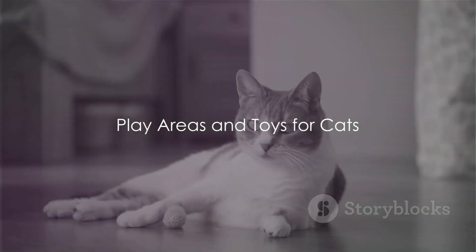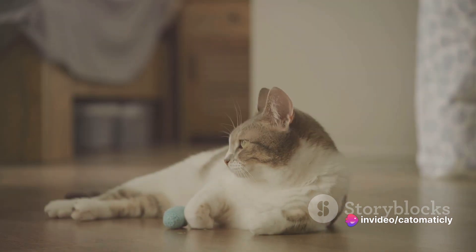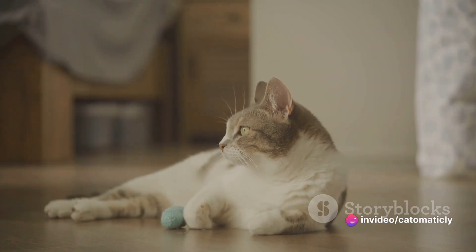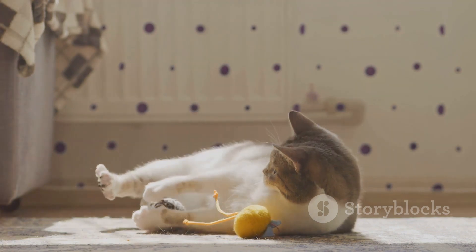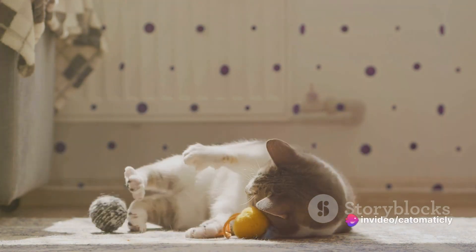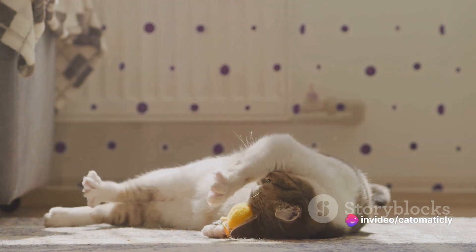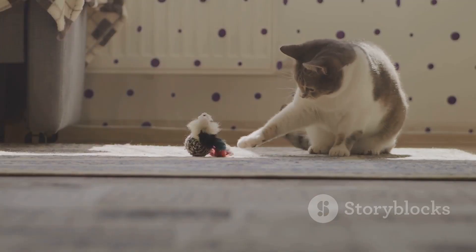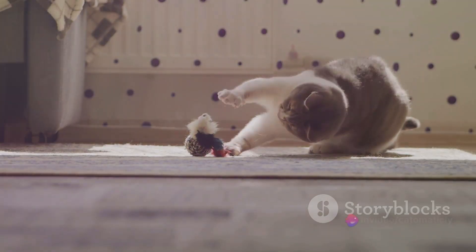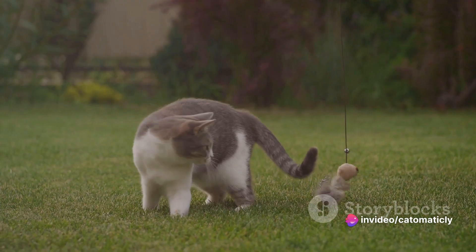Moving on, every feline friend needs a play area and toys to keep them entertained. Play is not just about fun and games for our feline companions — it's a crucial element in ensuring their physical and mental health. Cats are natural-born hunters, and play allows them to express these instincts in a healthy and safe environment. Picture a cat, sleek and alert, crouched low to the ground, eyes focused on its target. It pounces, capturing its prey in its paws — but that's not a mouse, it's a toy. This is the power of play.